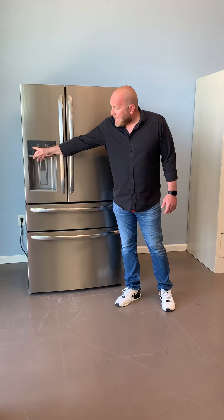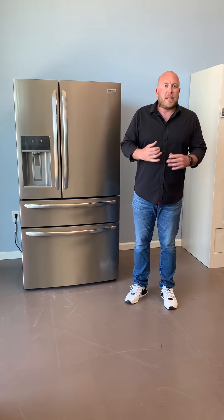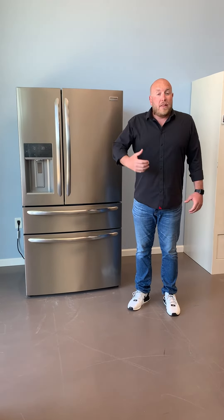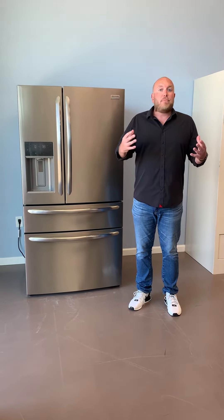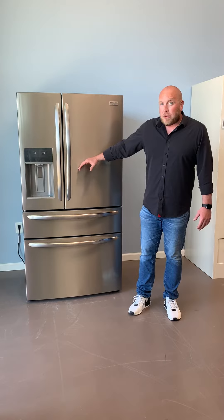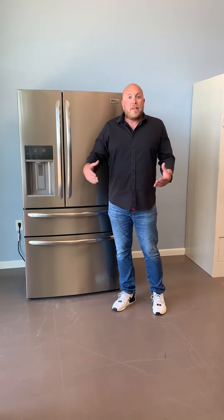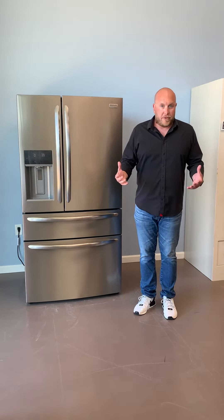Another thing on this refrigerator — we have a cold drink timer. How many times have you put a Diet Coke or a Pepsi in the freezer because it was warm, forgot about it, and the next day the can exploded with iced soda all over your freezer? With this refrigerator, you put your drink in the freezer, hit the timer, and it'll start beeping to remind you to come get your can of soda so it doesn't explode.